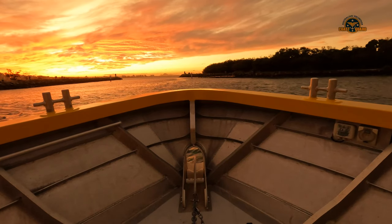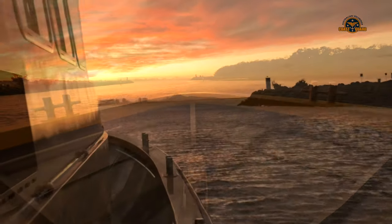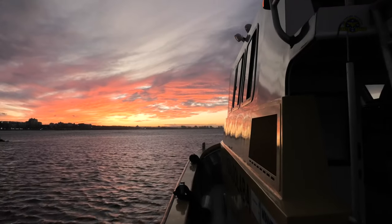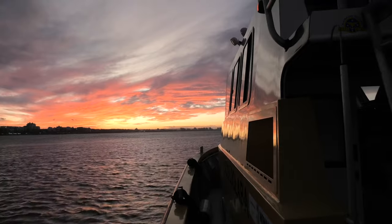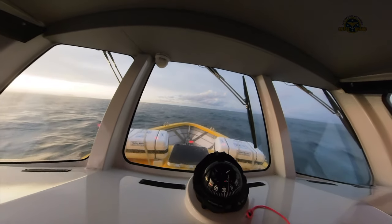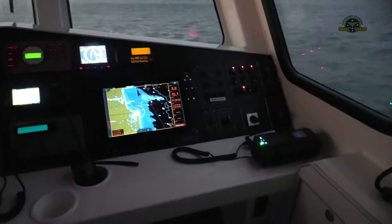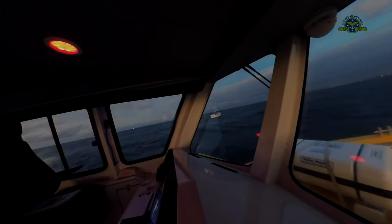Having a radio direction finder on board helps us to pinpoint the direction of the target vessel's VHF transmission and gives us the certainty that we're not wasting a second in heading straight for the casualty. In this case there was no drama, but in some circumstances those few seconds can be vital to success.